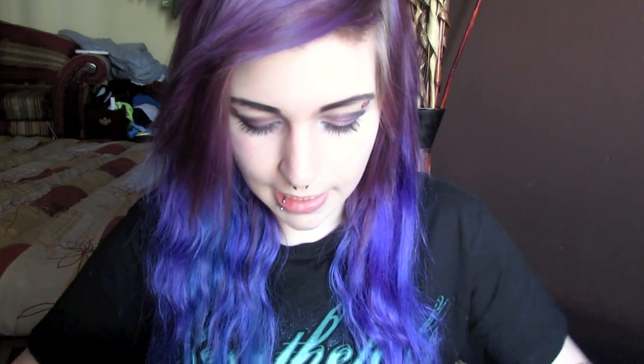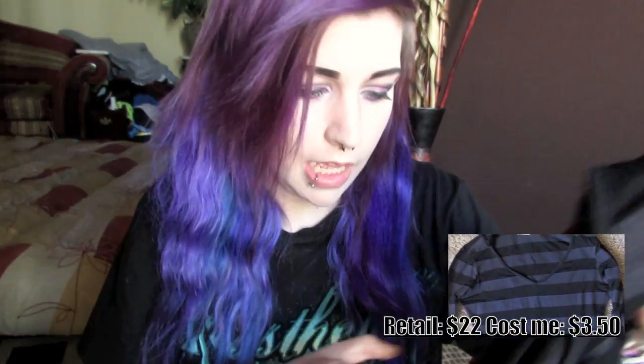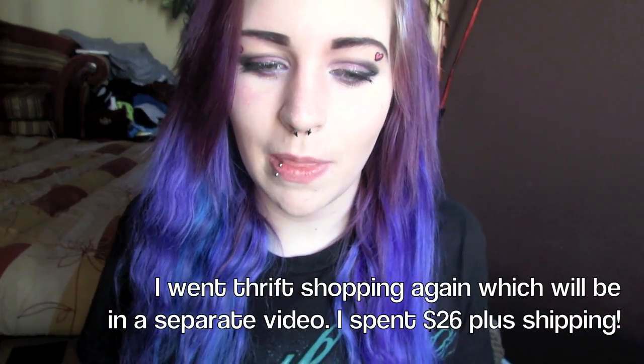I got another tube top because I have no tube tops. I'll wear this one as a layer shirt because it's kind of really tight — it's like Spandex. It's from a brand called Filati and it's just a polka dot tube top. The last thing I got is just a loose black and gray sweater shirt. It's from a brand I've never heard of called Union Bay. It has a hood on it. That's all I got from the thrift store.